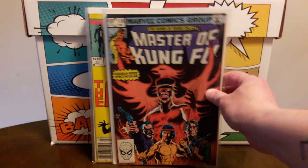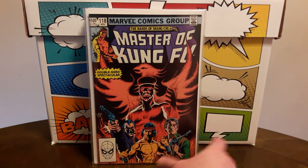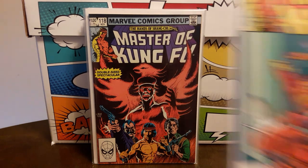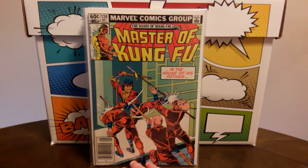Also found Master of Kung Fu number 118 — a double-sized issue, Near Mint, and paid $2 for that. And Master of Kung Fu number 124 — Near Mint, Near Mint Minus or so — paid $2 for that as well.